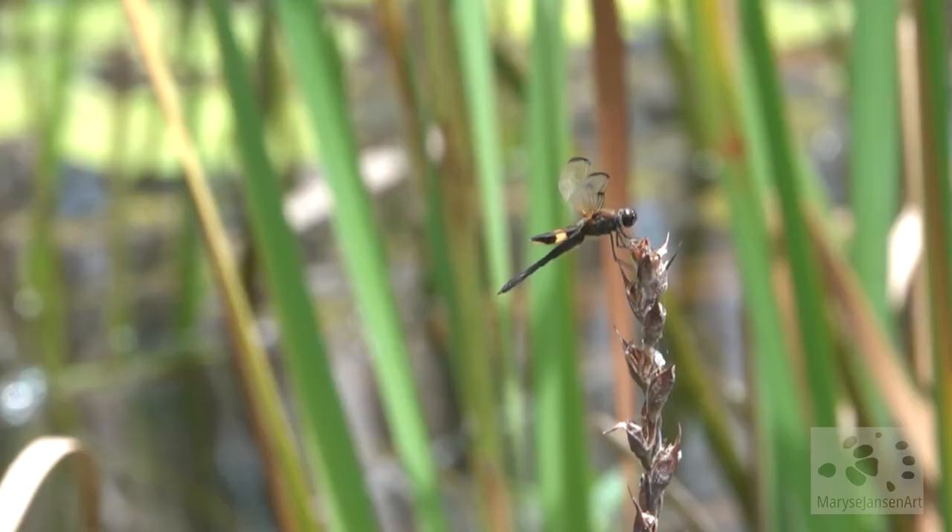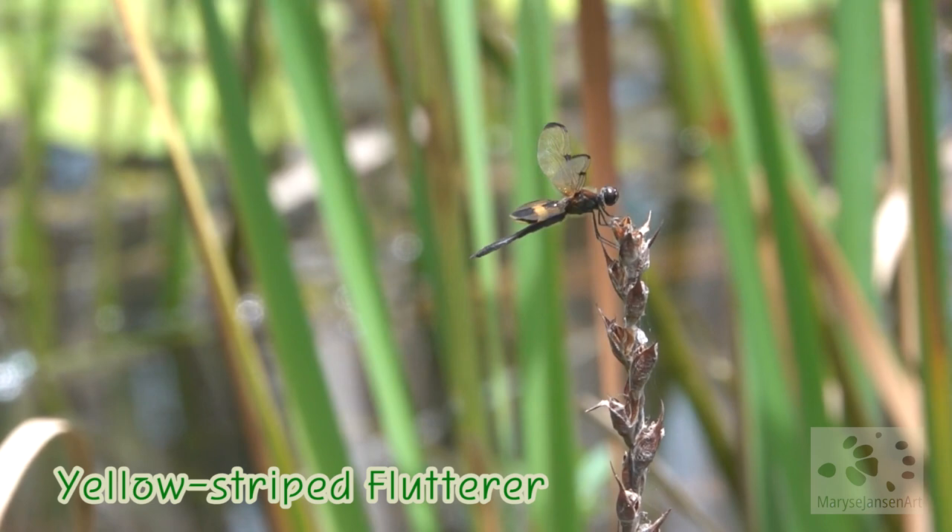And this one is related to it — the yellow stripe flutterer. It also has a beautiful pattern on its wings. We can see a little bit of the black and yellow stripes.